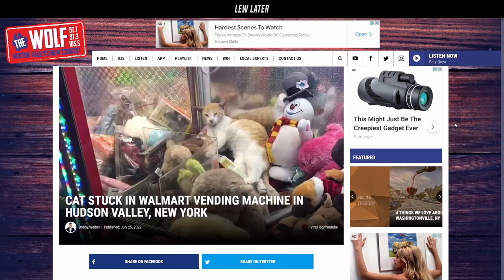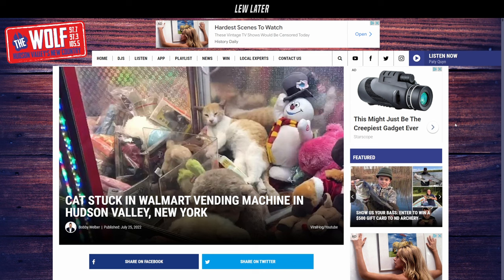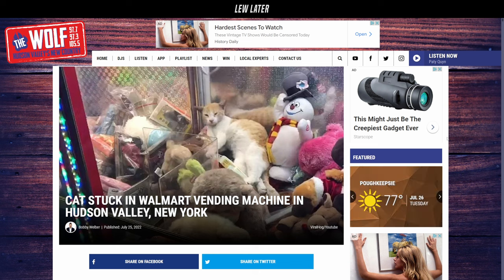You know how a cat likes to lounge with the soft things? They will seek it out, they will find it. We have a recent story of a cat stuck in a Walmart vending machine in New York, and Animal Rescue got there — no cat was injured or harmed, which goes to show you it probably wasn't in there for very long.